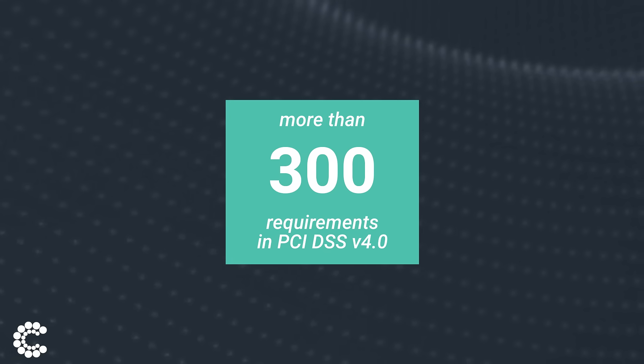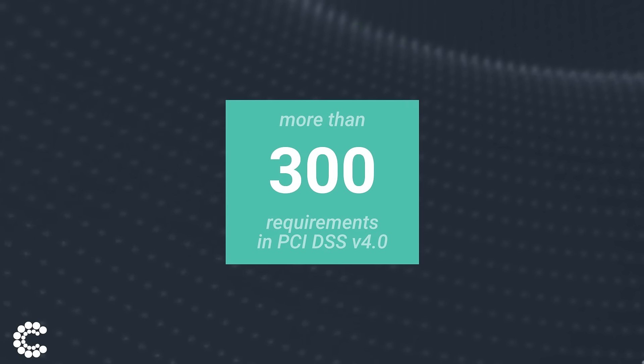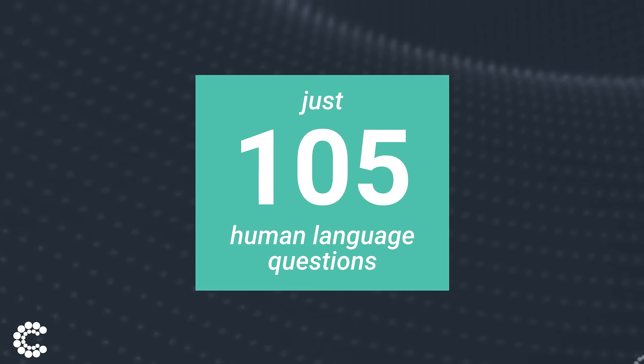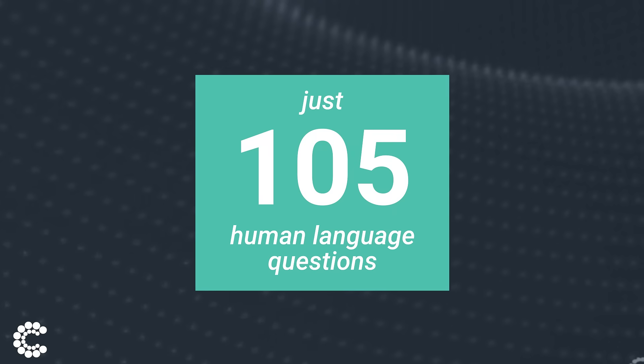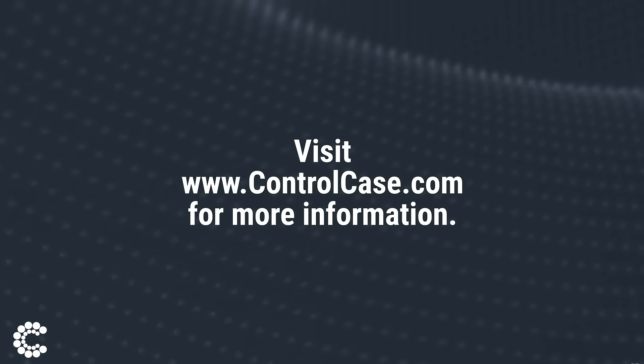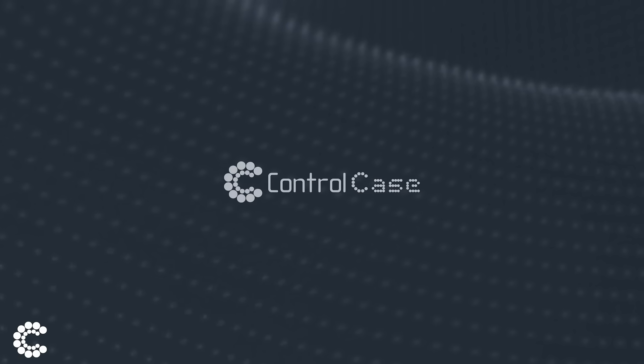However, if you choose ControlCase as your compliance partner, we have combined these requirements into just 105 questions that satisfy all returning and new requirements found in 4.0. Visit www.controlcase.com to see how ControlCase can help your organization through the entire certification process.